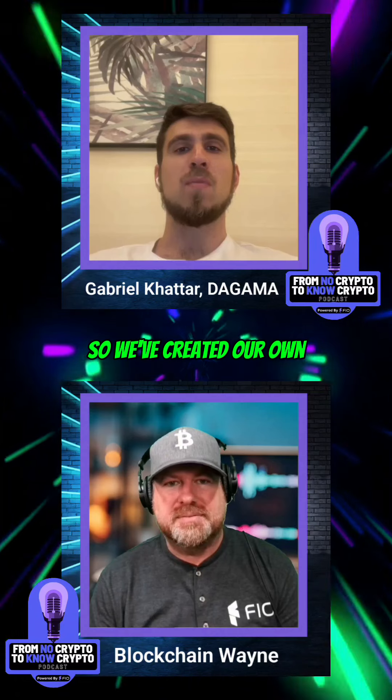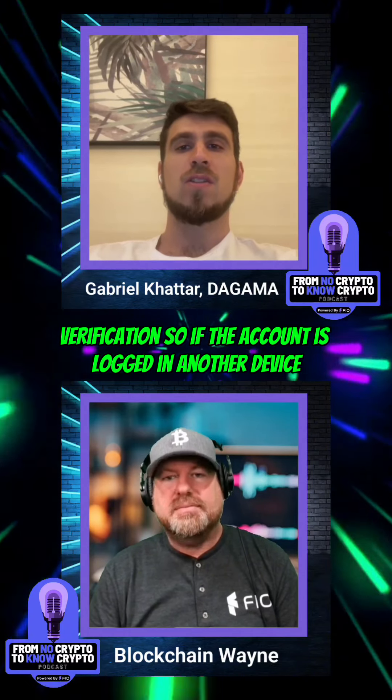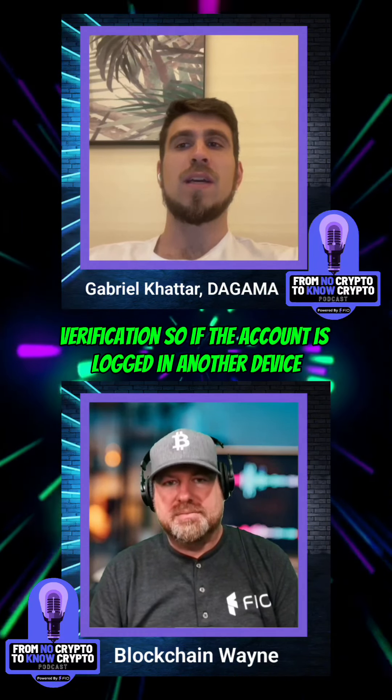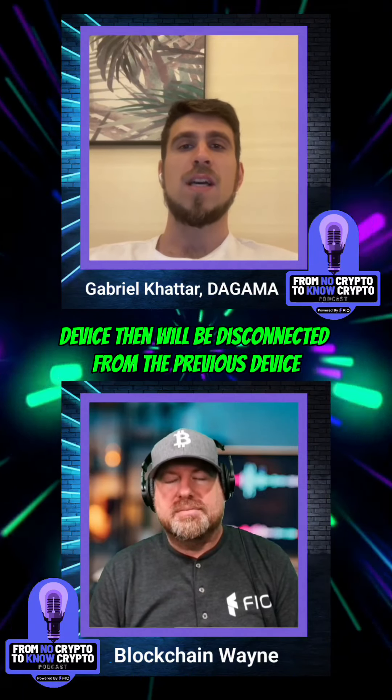We've created our own multi-level anti-fake system. The first level of the system is registration and login verification — if the account is logged in on another device, that device will be disconnected from the previous device.